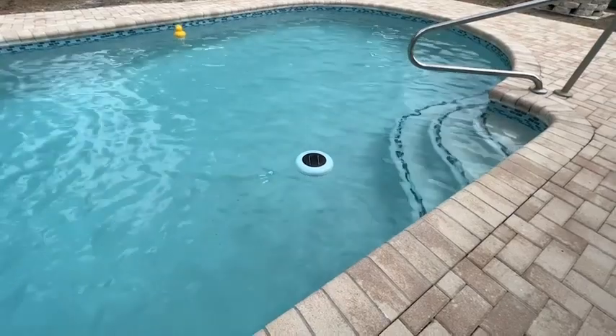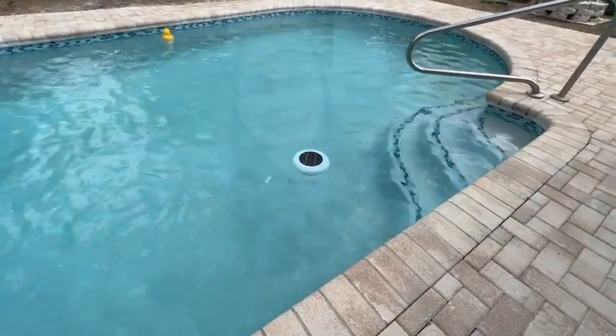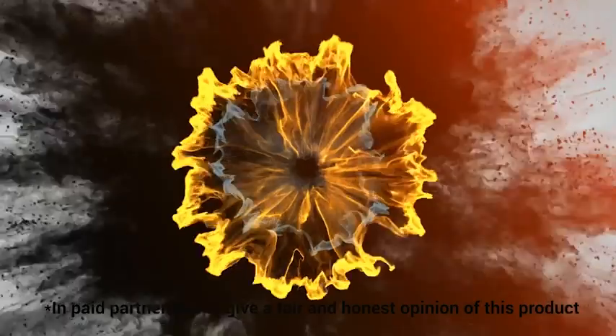Of course we keep up with the maintenance and the cleaning, but this definitely makes it a hundred percent easier. So if you have a pool and you want to use a little less chlorine, you're gonna want to get one of these. It's a great way to keep your pool clean naturally, and that's my point of view.